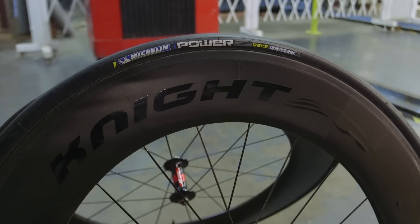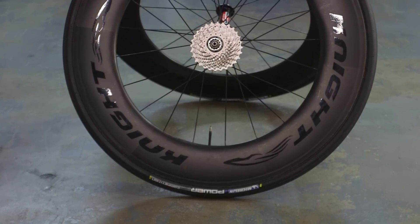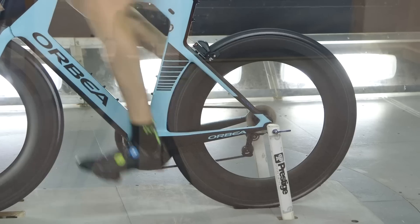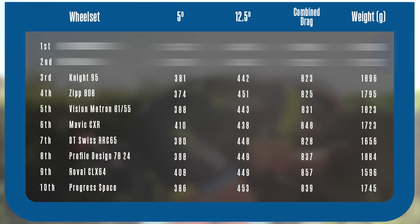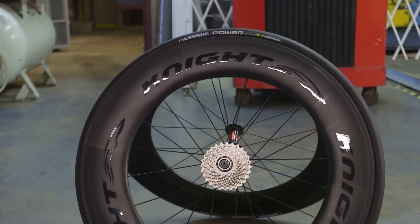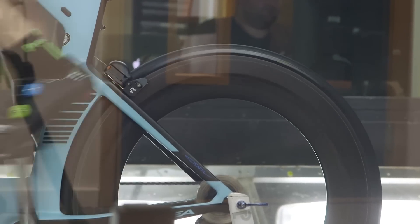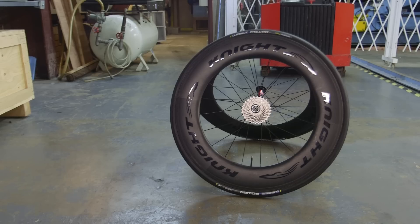Almost inseparable in our testing from the Zipp 808 NSW was the Knight 95. Knight is a young brand and a relative upstart, but the 95 really impressed. It's the deepest wheel on test at 95mm, unsurprisingly also the heaviest at 1,896 grams, and certainly not one of the most expensive at £1,849 with the cheapest hub option. In the wind tunnel, the Knight 95 ranked third overall on combined drag, just edging out the Zipps, and was one of the most consistent wheels, ranking very well at both 5 and 12.5 degrees. You might think that a 95mm wheel is one you'd avoid in crosswinds, but out on the road the stability is absolutely uncanny — you can feel some side pressure but it's always rideable. The weight is always tangible, so this is not a wheel for hilly courses, but if you're aiming at big flat drag strips, this is a very fast wheelset for the money.